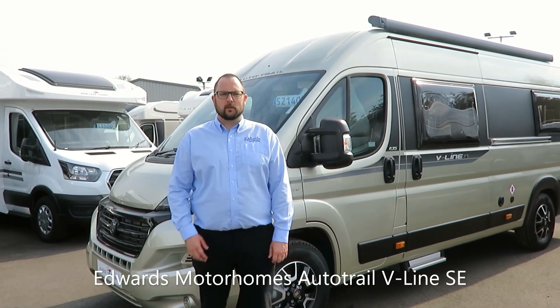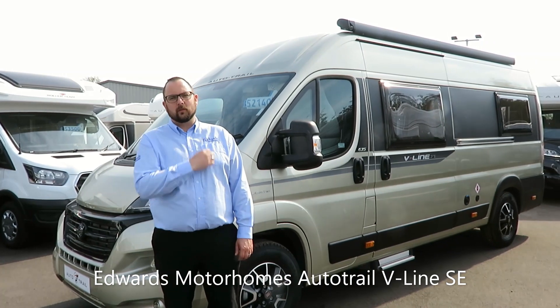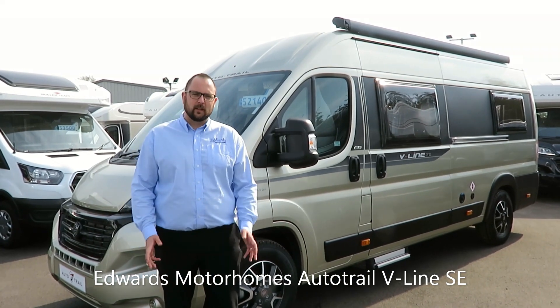Hi, and welcome to Edwards Motorhomes. I'm Tony, and today I would like to talk to you about the 2020 model Autotrail V-Line 635 SE.